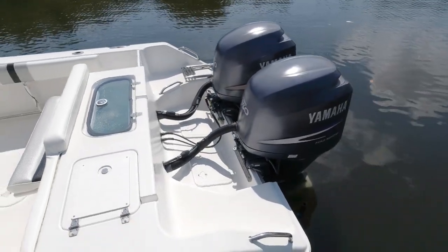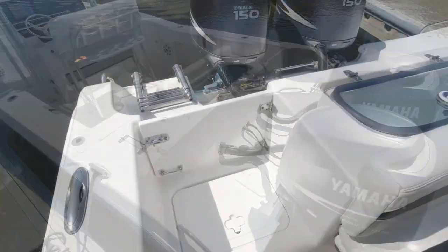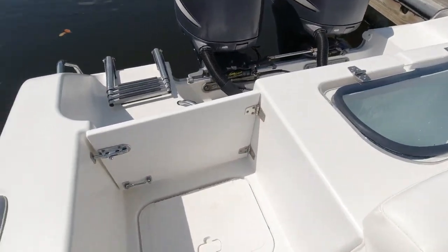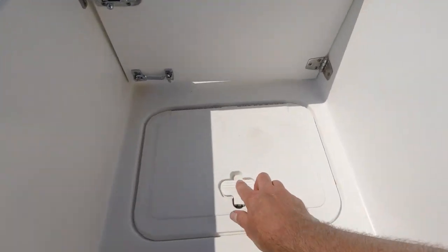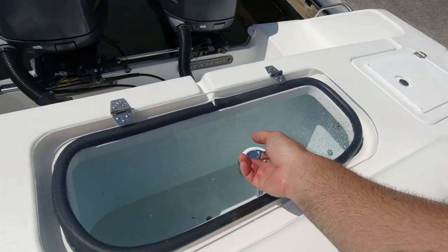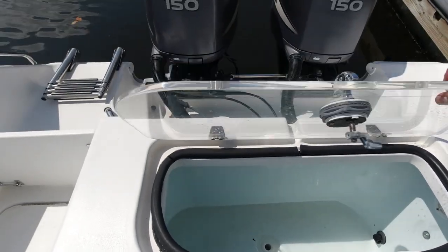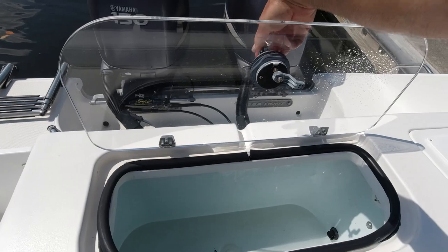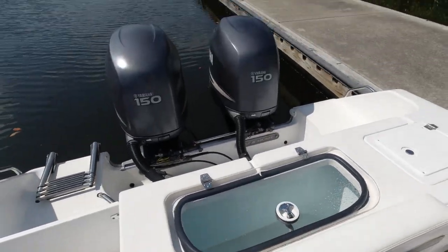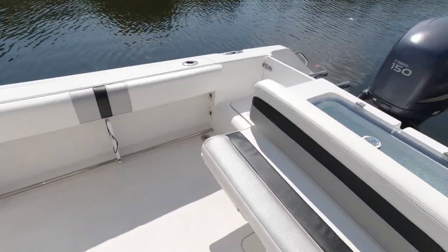Starting at the transom, you're going to see a nice splash well for getting in and out of the water at the sandbar. There's a four-step telescoping stainless ladder through the opening boarding door. All stainless pop-up cleats throughout. A large live well with clear lid and LED lighting on friction hinges — a nice upgrade so it holds position and doesn't slam down on your fingers when you're using it to get fish out. That's right where you want it on the rear of the boat so you can pitch baits out the back.